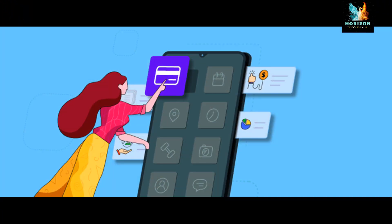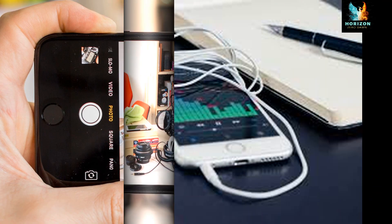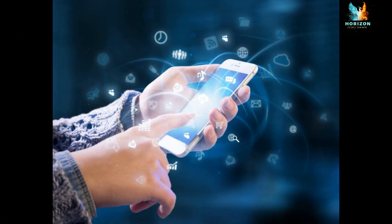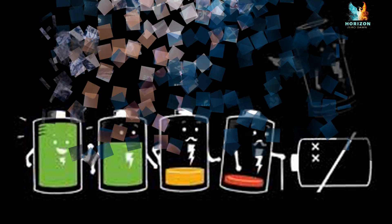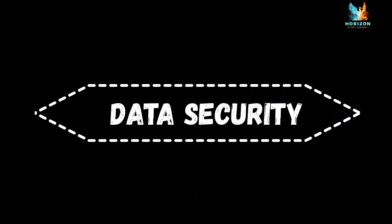Never leave your mobile device unattended. Turn off applications such as camera, audio, and video players, and connections such as Bluetooth, infrared, and Wi-Fi when not in use. Keeping the connections on may pose security issues and also cause the battery to drain out. Do's and don'ts for data security.